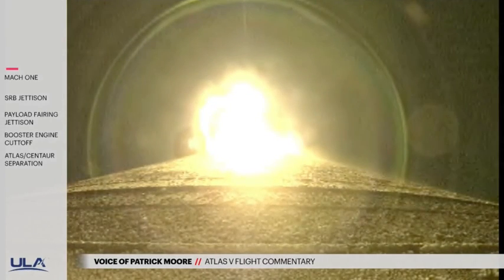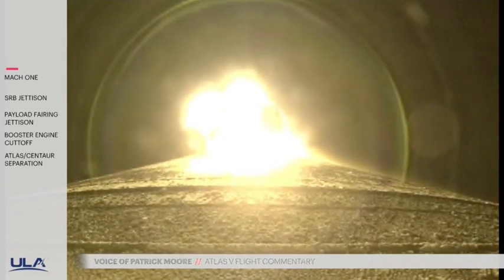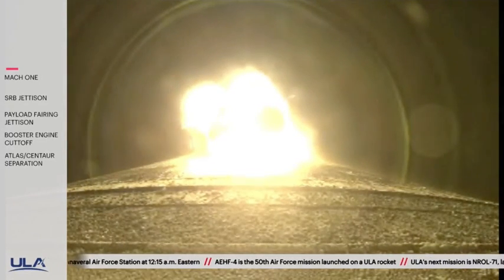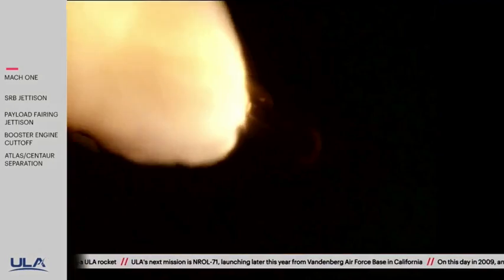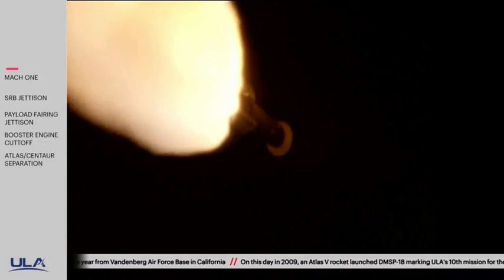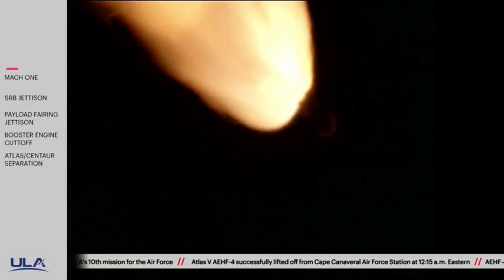Now passing 1 minute into flight. VSEI have data now. Now 1 minute 25 seconds into the flight. Atlas V rocket now weighs just one half of what it did at launch, burning propellant at a rate of 6,900 pounds per second. Now 1 minute 34 seconds into flight.